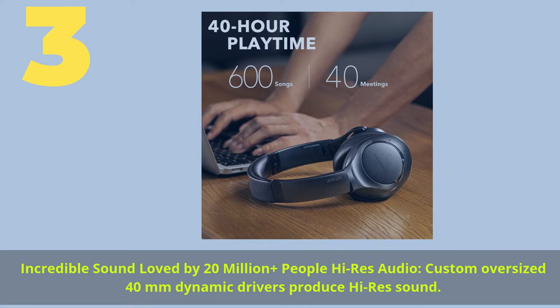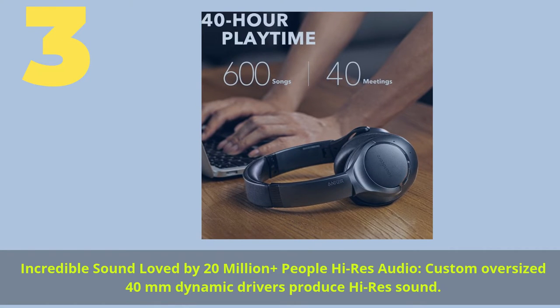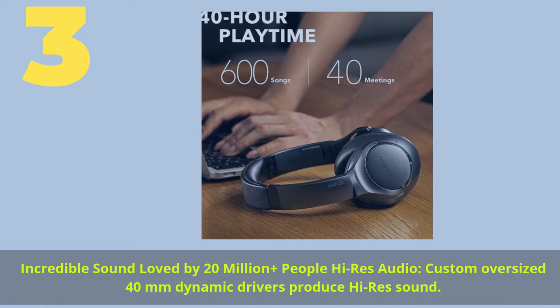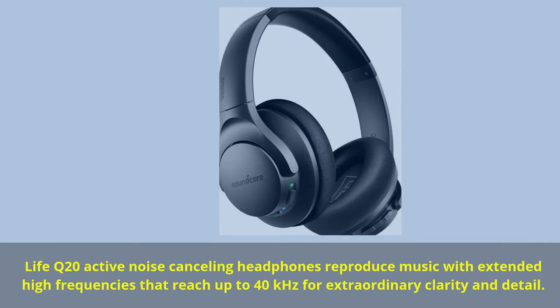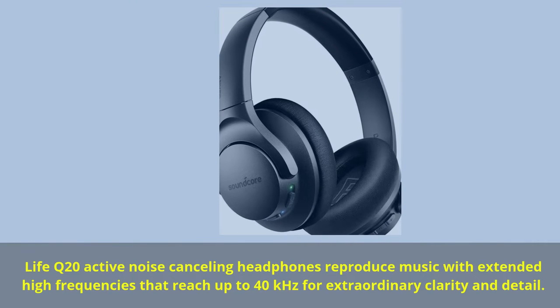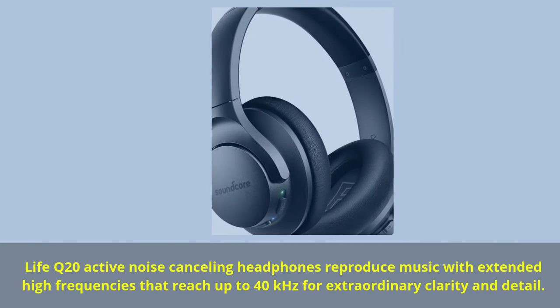Number 3. Incredible sound loved by 20 million-plus people — high-res audio. Custom oversized 40mm dynamic drivers produce high-res sound. Life Q20 active noise cancelling headphones reproduce music with extended high frequencies that reach up to 40kHz for extraordinary clarity and detail.